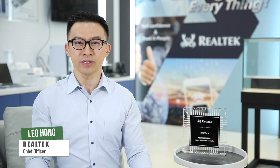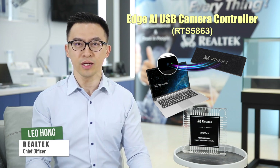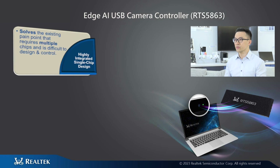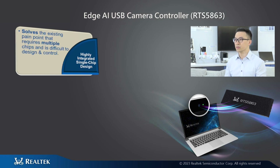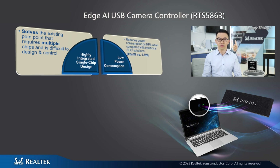Hi, I'm Leo, the camera business unit leader at Realtek. Today, I would like to introduce our 2023 Computex Best Choice Award-winning product, the RTS5H63 Edge AI USB Camera Controller. The RTS5H63 is the PC industry's first camera solution that integrates Edge AI and a USB camera controller. The highly integrated single chip provides ultra-low power advanced human sensing features and will effectively simplify camera module design for notebooks. Compared with typical IP camera Edge AI solutions, it reduces total power consumption by approximately 97%.